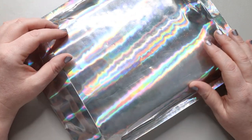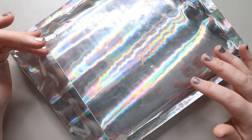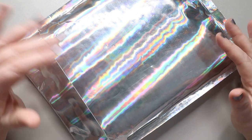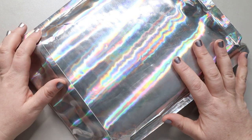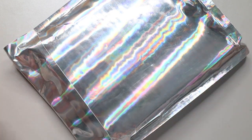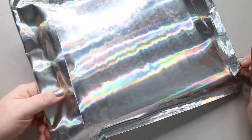Her costs have gone up almost double from what they were at the beginning of the year. So obviously, because she is a business, she does need to make some changes. Anyhow, with all that being said, let's get into this box — I love that my nails almost match it!